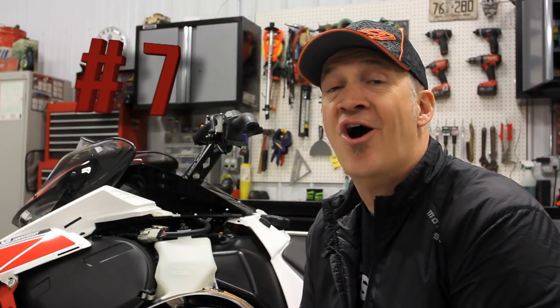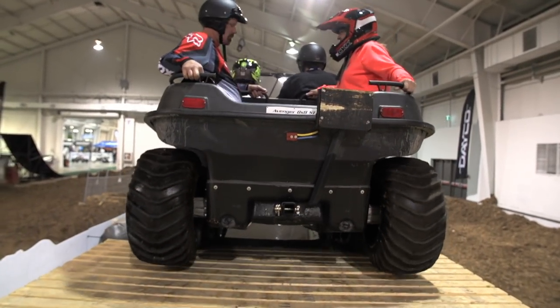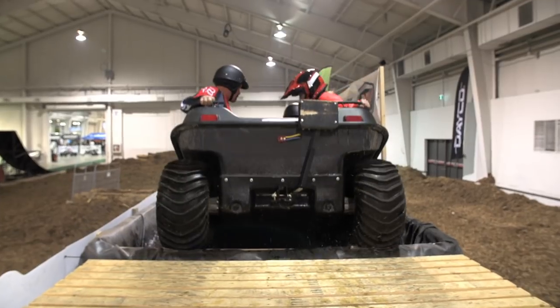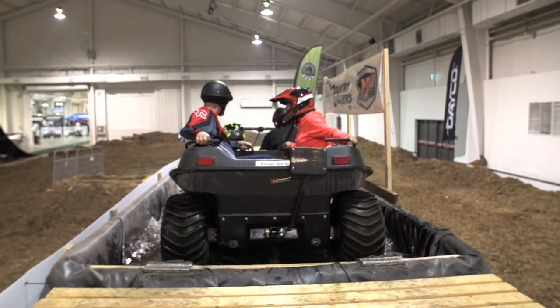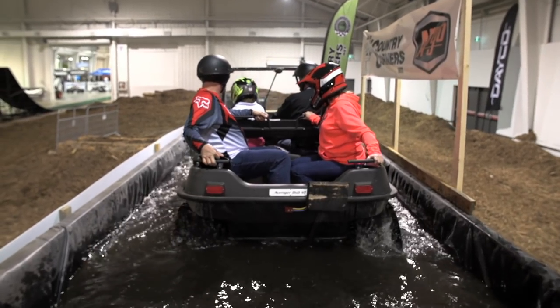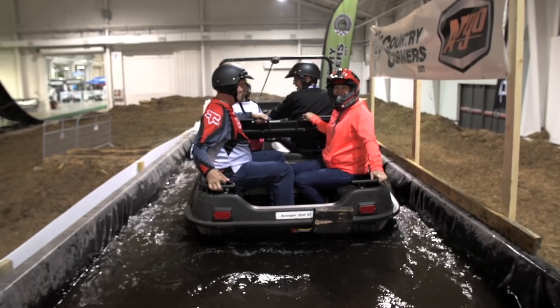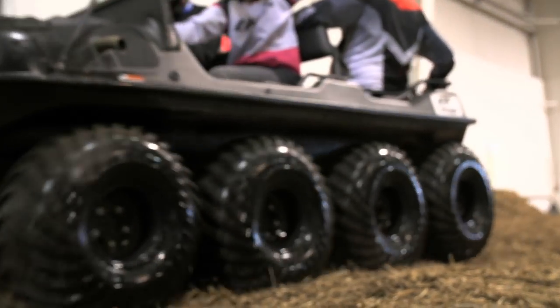Number 7: the Argo XTV Water Tank. Water and an Argo XTV go hand in hand — the vehicle is amphibious by design. But it's not always easy to demonstrate this capability unless you have a pond or a lake nearby. That didn't stop the Argo crew from coming up with Plan B at the Toronto show. The solution: an Argo-sized dunk tank.